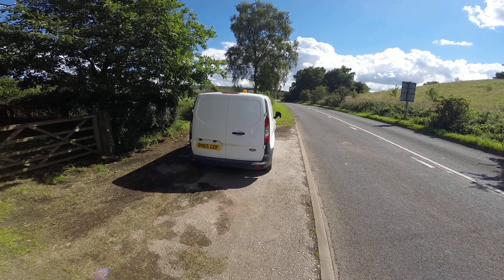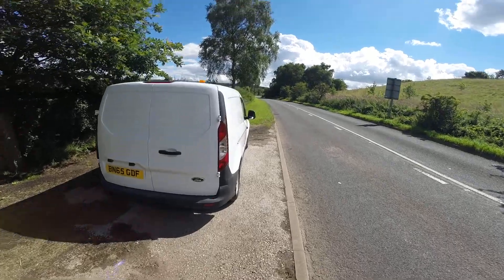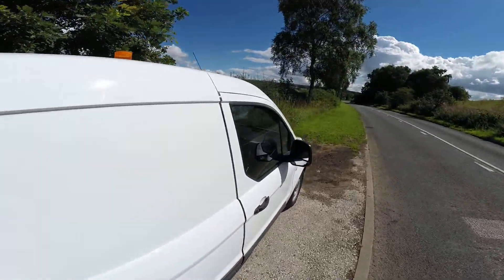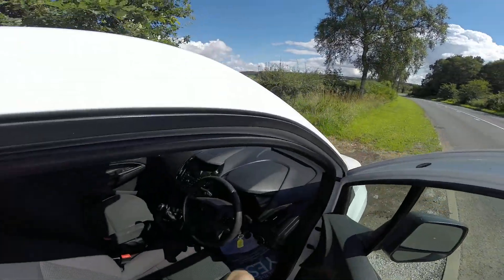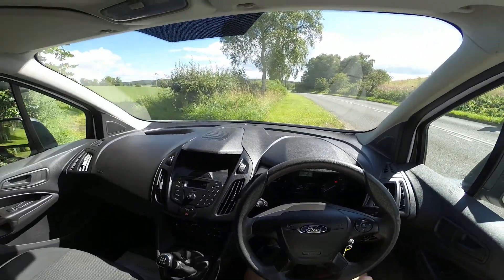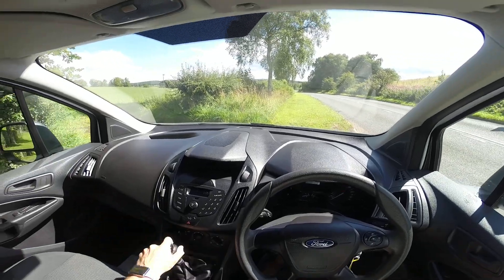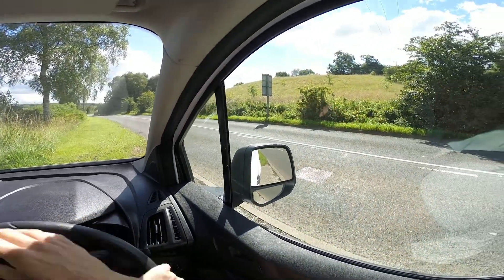Welcome to Van National Test Drive today. We're going to test drive the Ford Transit Connect 1.6 TDCi panel van. I'm going to run you through a few things like steering, the clutch, gears, cabin noise and so on. Okay, let's go.